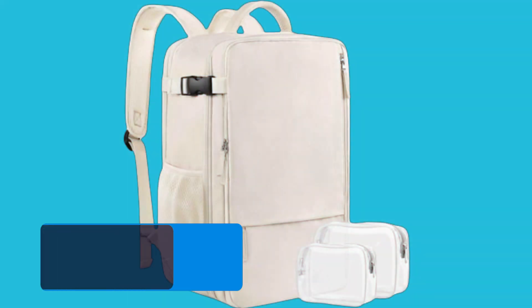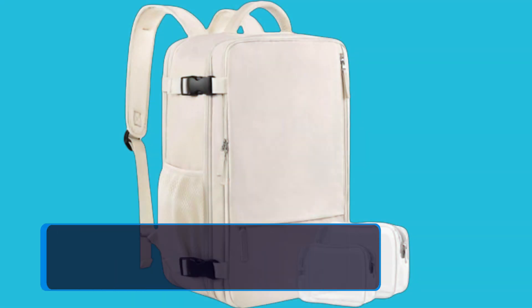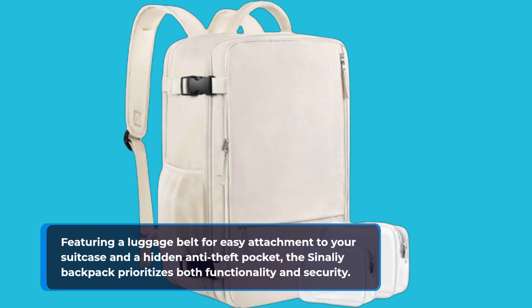Say goodbye to clutter. This backpack boasts numerous hidden pockets and even includes two toiletry bags for your convenience. Featuring a luggage belt for easy attachment to your suitcase and a hidden anti-theft pocket, the Sonali Backpack prioritizes both functionality and security.